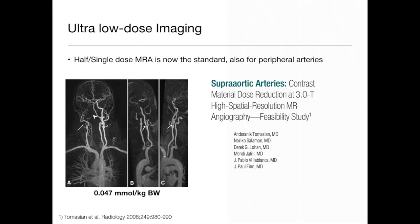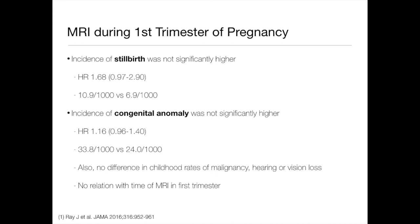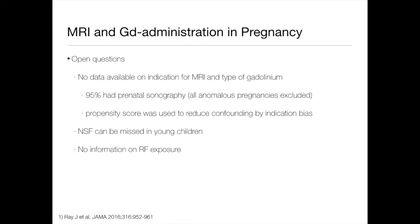A quick word about MRI in pregnancy. The incidence of stillbirth is not significantly higher in patients who've had an MRI scan in the first trimester of pregnancy, and the incidence of congenital anomaly is not significantly higher. That's reassuring recent evidence from Canada — MRI in the first trimester is safe. MRI with contrast, however, is a different matter. There is thought to be an incidence of stillbirth that is significantly higher, and there is emerging evidence of an increased incidence of inflammatory rheumatological-type skin conditions and other things in children exposed in utero to gadolinium contrast agents, though we don't know which contrast agents were given in these population studies.